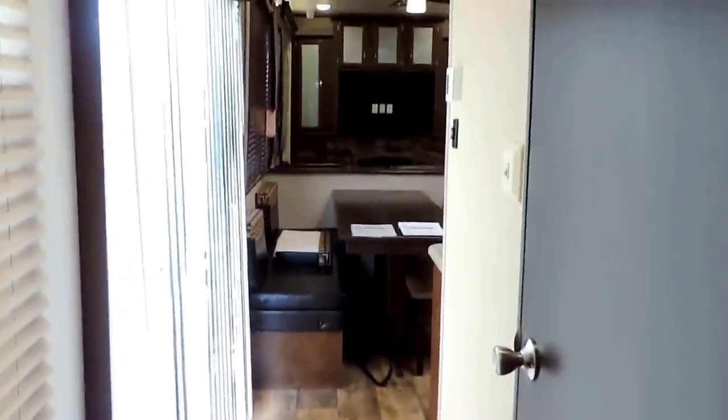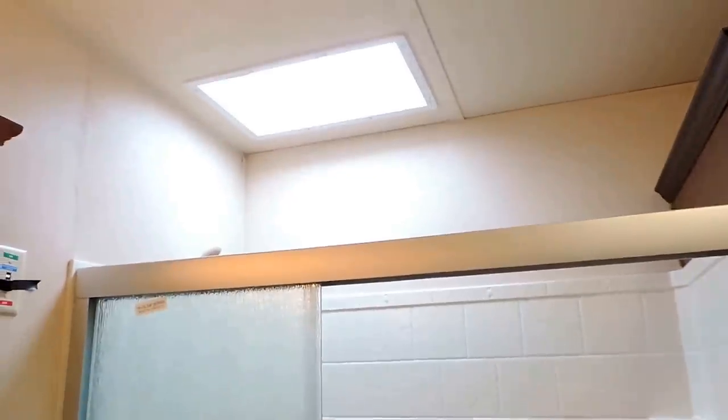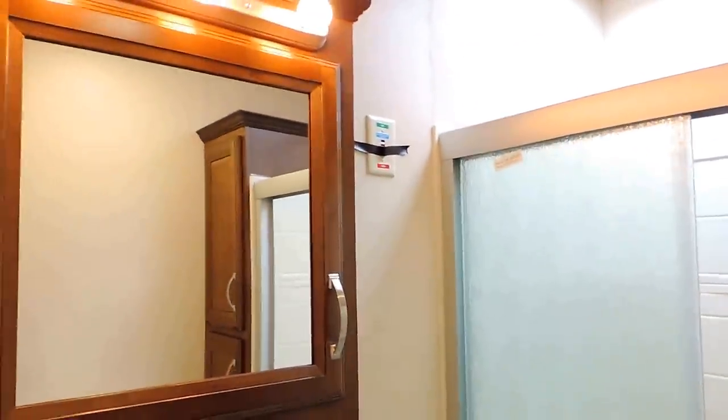Heat blows through the floors — there's the register vent in the bedroom. Carpeted bedroom, then it has linoleum flooring throughout the rest of the unit. Down the hall here on the right is the bathroom. It's got a porcelain foot flush stool, a nice big walk-in shower with a seat to the right. Nice tall ceilings — eight-foot ceilings here on the inside — and a skylight in the ceiling of the shower. To the left is the sink and dressing mirror. It's also got a linen closet, and a couple cabinets to the right of the shower.